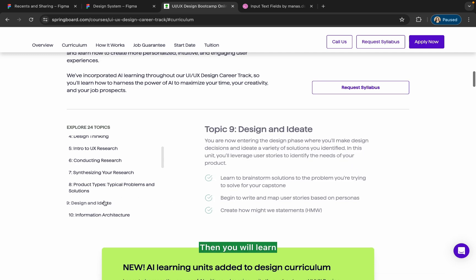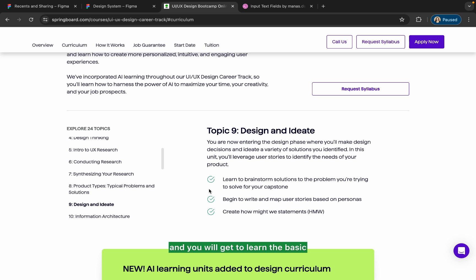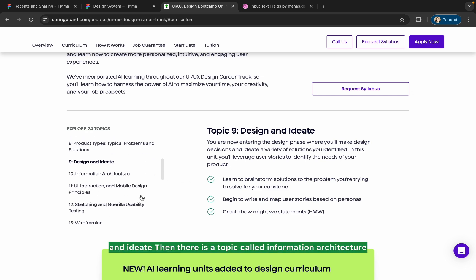Then you will learn design and ideate, where you'll get to learn the basics of how to brainstorm solutions to the problem you're trying to solve for your capstone. You'll also learn how to create 'How Might We' (HMW) statements. That's how you will cover the topic of design and ideate.